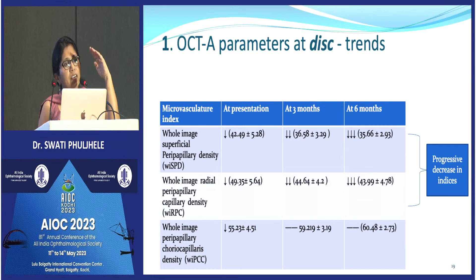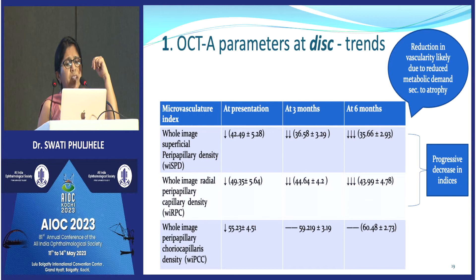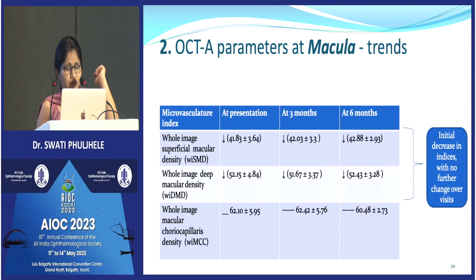When we evaluated the longitudinal trend, we found that at the disc level the vascular density at the superficial and radial capillary layers kept decreasing significantly until three months. After three months it still decreased but the difference was not statistically significant — so from baseline to three months there was a statistically significant difference, but from three to six months there was not. The choroidal plexus actually stabilized and did not show any major change.